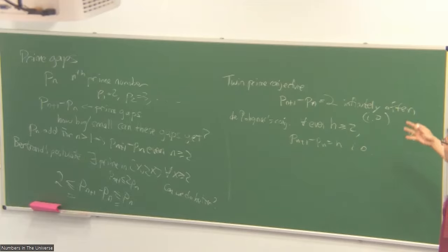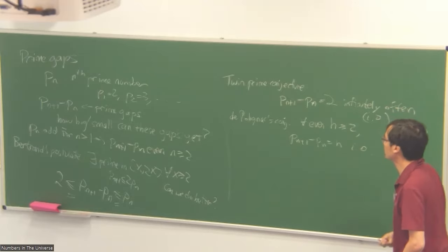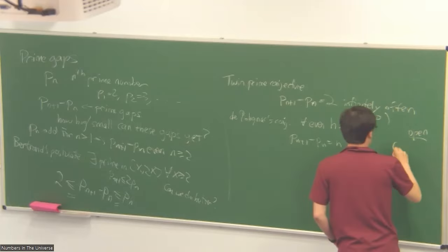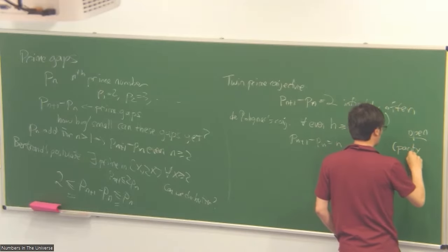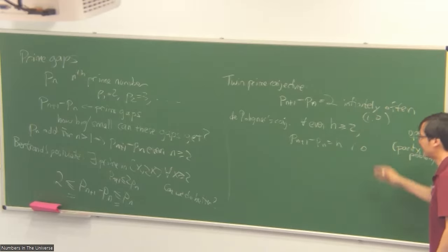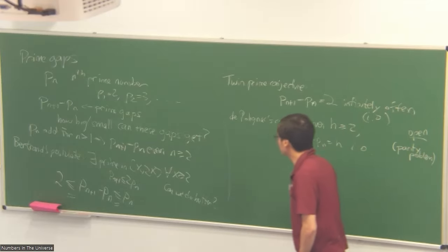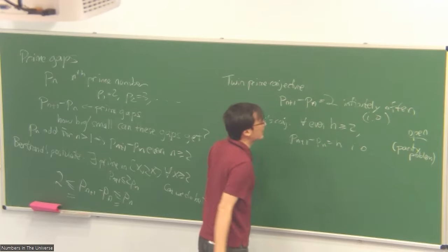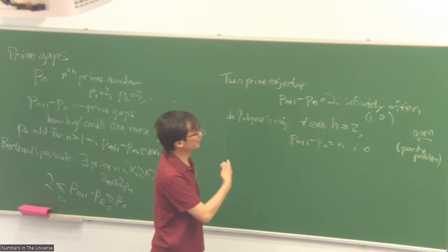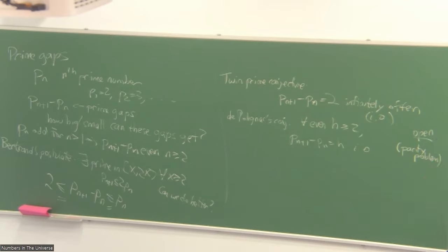The strongest results we have towards these conjectures use a technique called sieve theory, which we'll talk about later. But we know that all sieve theoretic methods are constrained by something called the parity problem, and this parity problem prevents sieve theory methods from proving results like this directly. In order to prove these conjectures, we need some non-trivial input that is not sieve theoretic, and we don't have that in the integers currently.